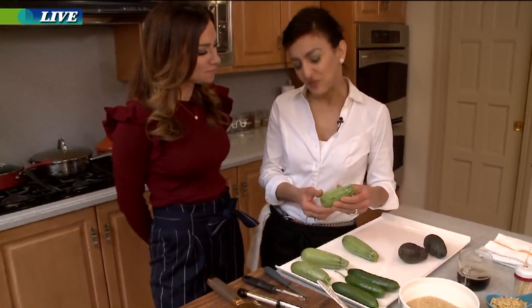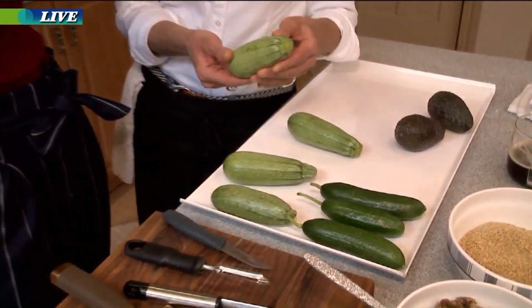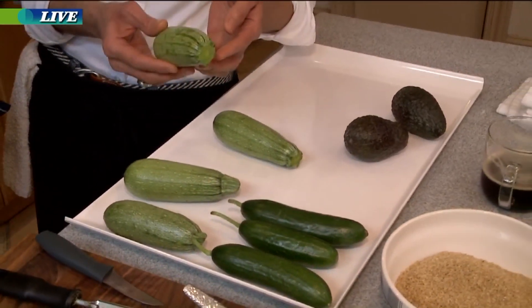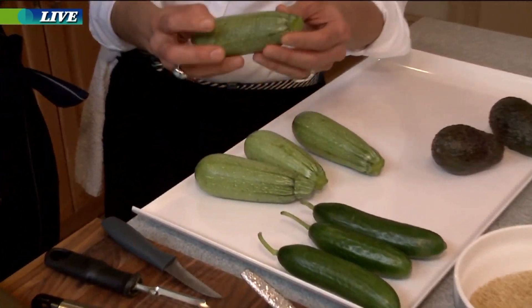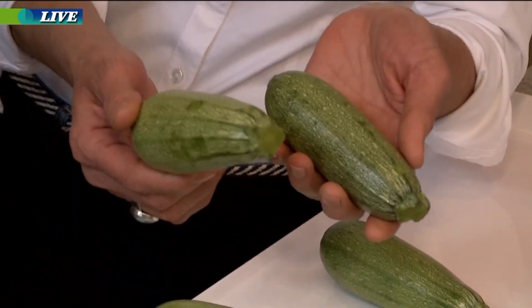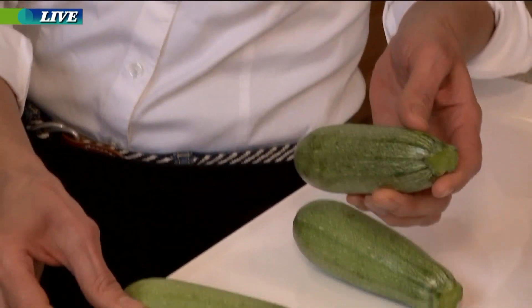I get these zucchini from my Arabic Mediterranean store — it's called Holy Land. It's in Cleveland on West 117, and they always have good Arabic traditional and organic stuff. Look how small they are. You don't find them this color or this size at a regular grocery store.